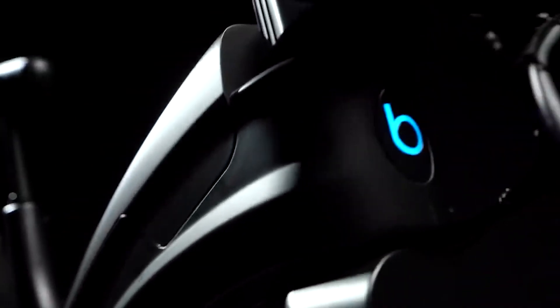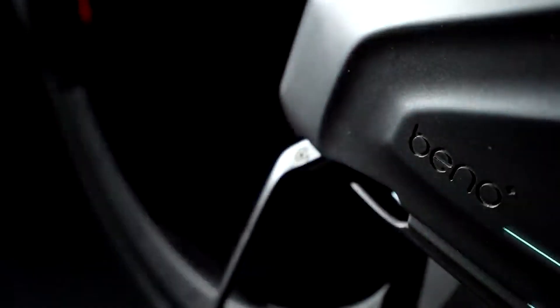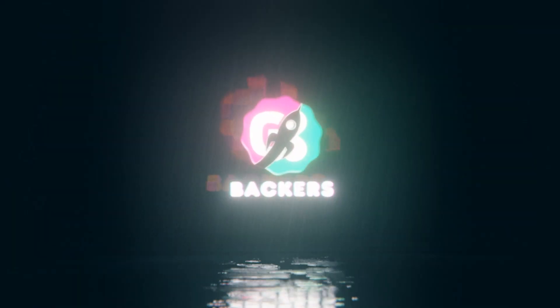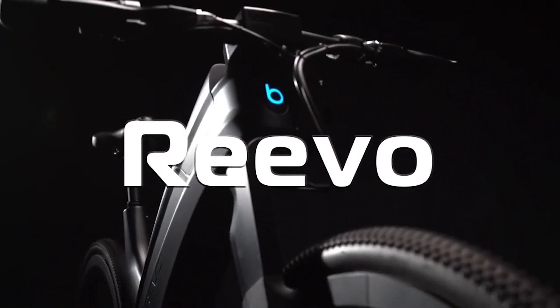If you could design your own e-bike, how would you do it? Would it be classy, sexy, or perhaps a bold new design that's elegant yet functional? Introducing Revo, the hubless e-bike.